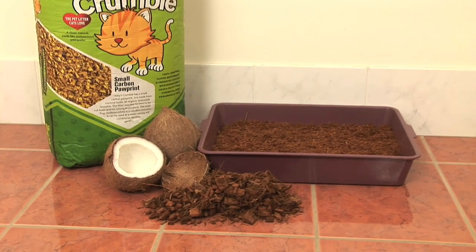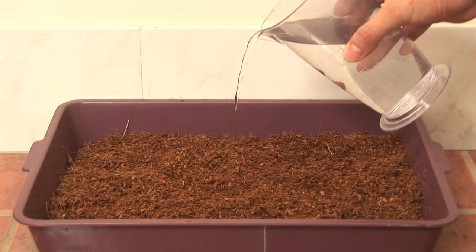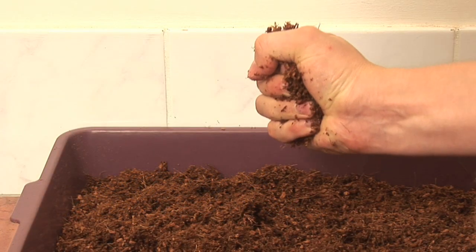Kitty's Crumble is made of 100% organic coir, which is the husk of the coconut. Coconut husk is unbelievably absorbent, holding up to four times its own weight in liquids.